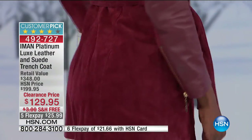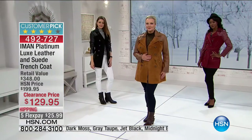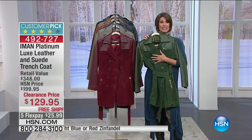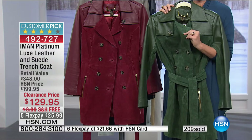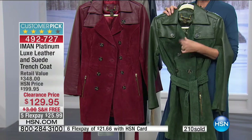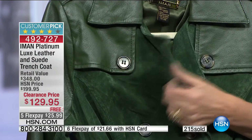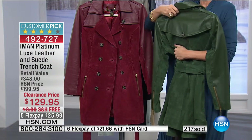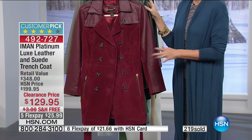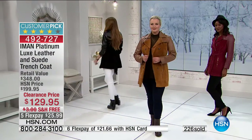The dark moss in extra small through medium is what's left. Look at this color — have you seen anything like that in stores? The softness, the suppleness of the suede. And unlike competitors who cut corners on the back with a different fabric, this is suede all over, completely done in the back as well. The customer reviews give it four stars — a huge customer pick. Gorgeous piece at $129.95 with five flex payments.